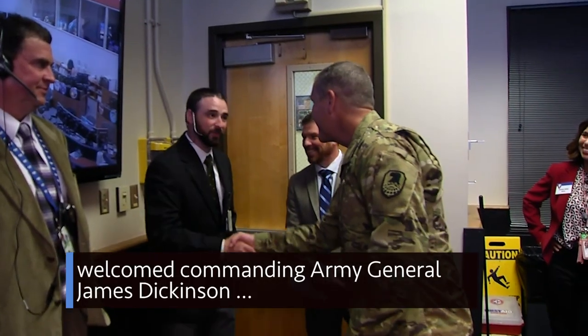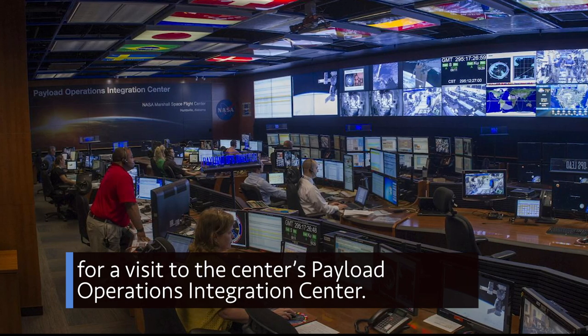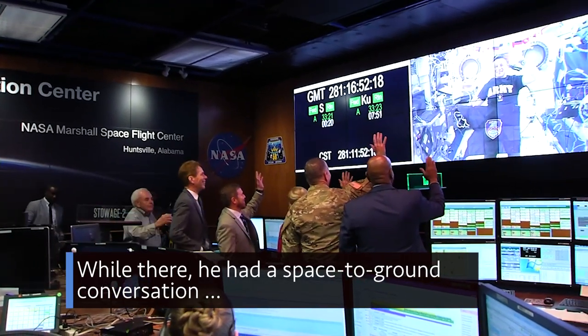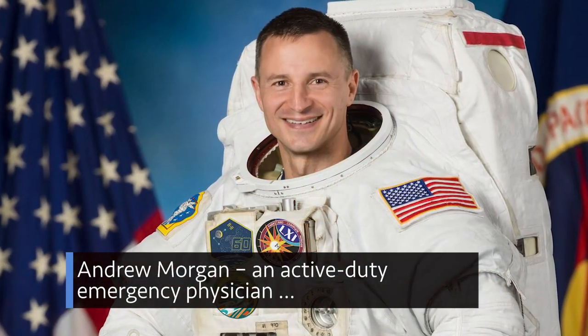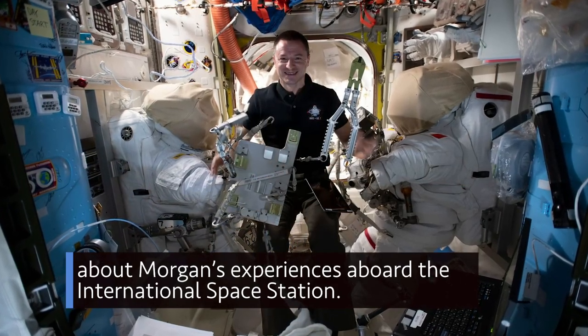In recognition of Veterans Day, our Marshall Space Flight Center in Huntsville, Alabama recently welcomed Commanding Army General James Dickinson for a visit to the center's Payload Operations Integration Center. While there, he had a space-to-ground conversation with astronaut and fellow soldier Andrew Morgan, an active-duty emergency physician, about Morgan's experiences aboard the International Space Station.